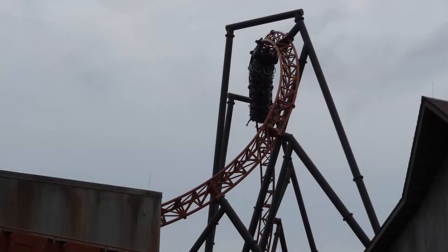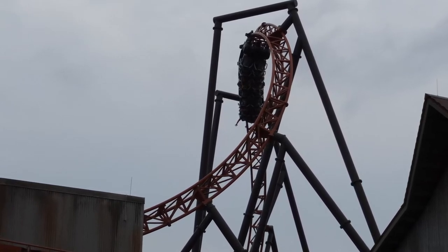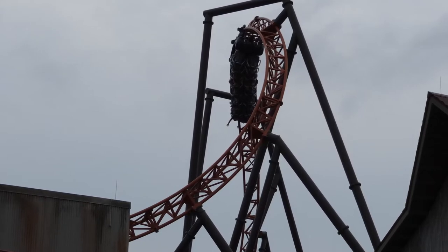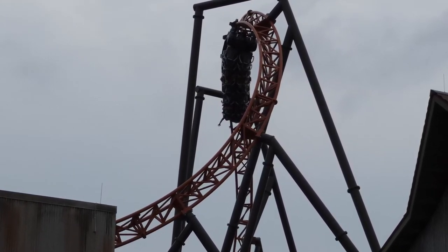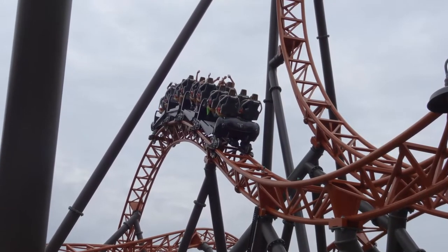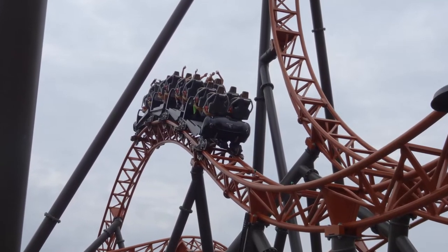Copperhead Strike is 3,255 feet long, reaches a max height of 82 feet, a top speed of 50 miles per hour, and features five inversions. It's a pretty good length ride and obviously the stats are nothing to shout about, and that's okay because this ride is not meant to focus on really intense thrills, but what it does it does extremely well.